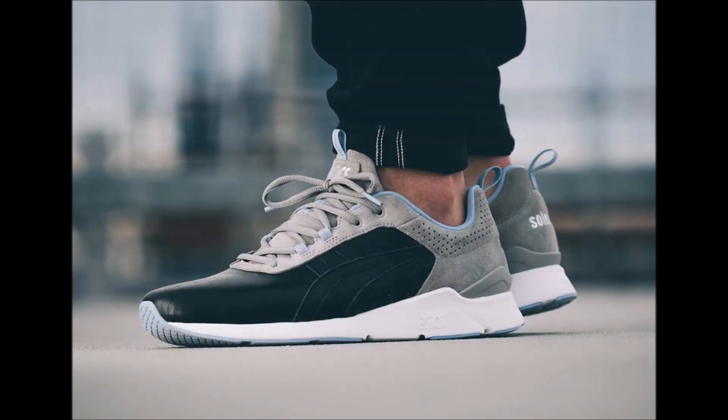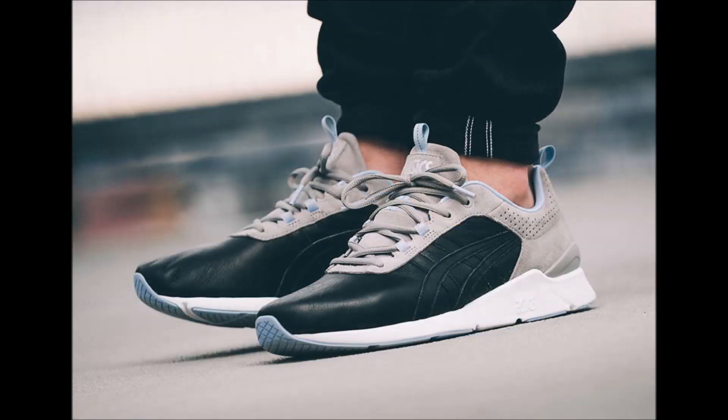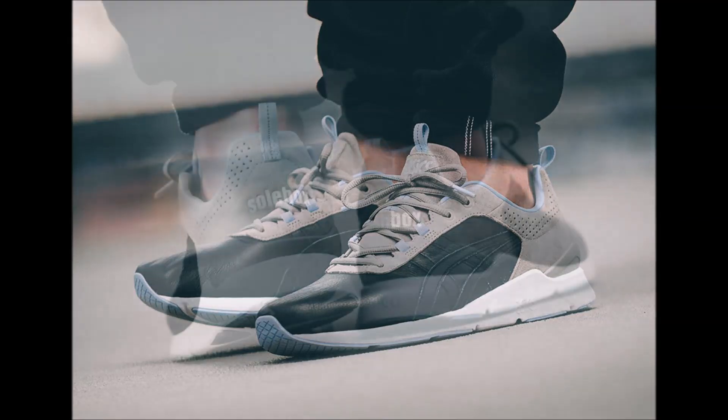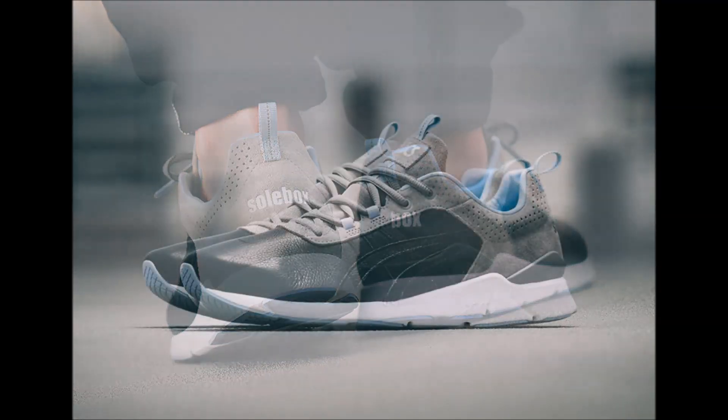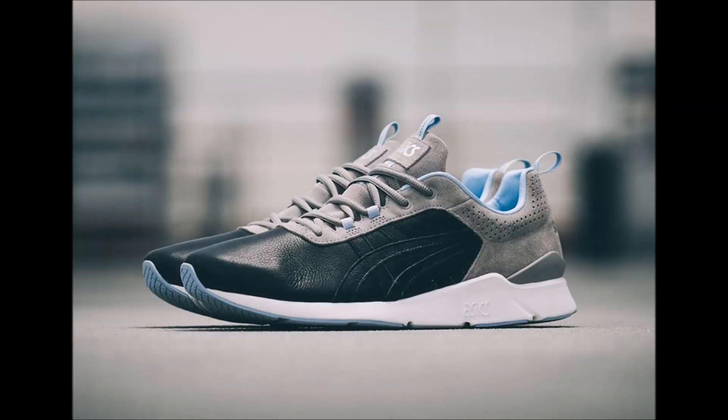A few months back, Soulbox and ASICS released the Blue Carpenter B, and today we give a first look at Part 2. This shoe is releasing on the Gel Light Runner silhouette and is releasing July 16th in store at Soulbox and online at Soulbox.com. I am amazed at the leather quality on this shoe.